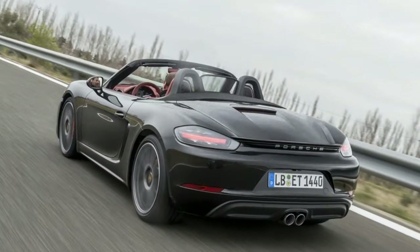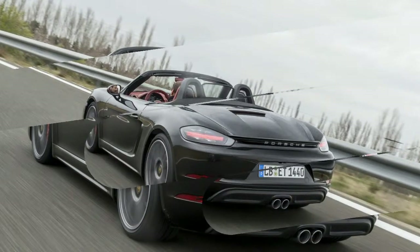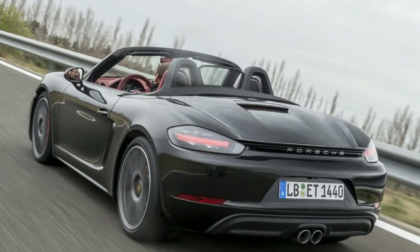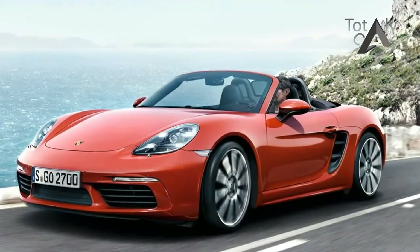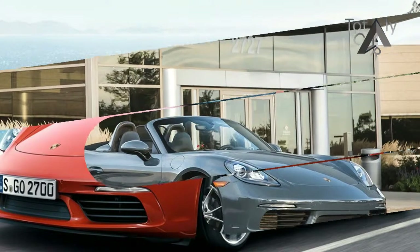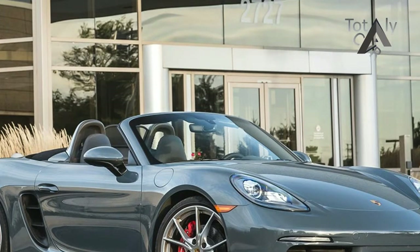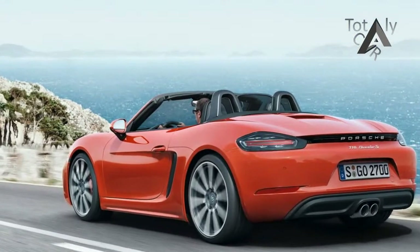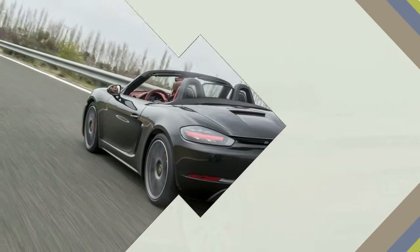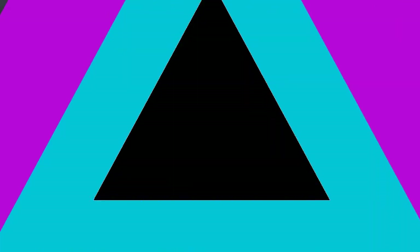In combination with the quick-shifting PDK dual-clutch automatic, the lightweight Boxster reaches 60 mph in 4.0 seconds and lays down a 12.5-second quarter-mile time. That's a mere 0.4 and 0.6 second behind the 718 Boxster S PDK we tested previously, actually nipping the stick-shift 718 Boxster S's times to the same marks by 0.3 second and 0.1 second. The 718 Boxster also beats both the previous-generation Boxster S PDK and the 330-horsepower Boxster GTS and runs a dead heat.